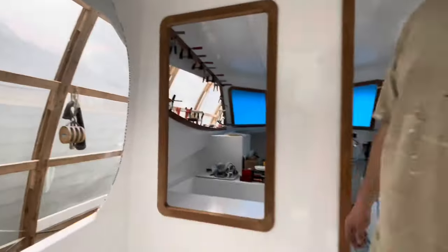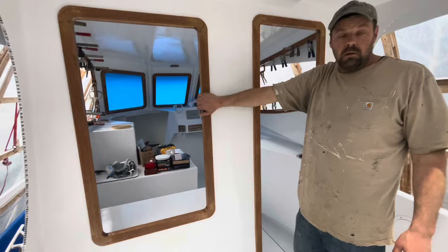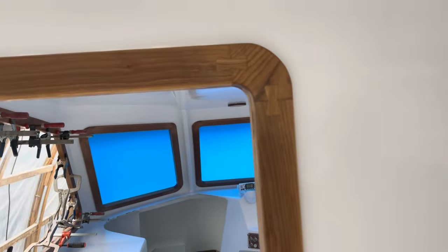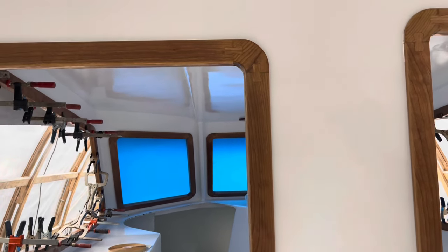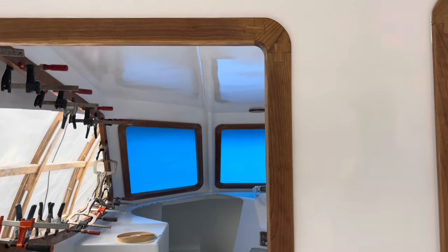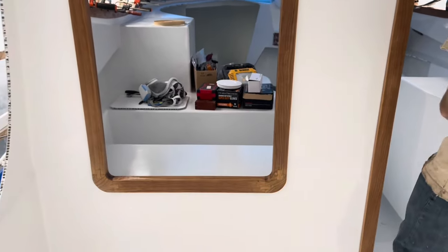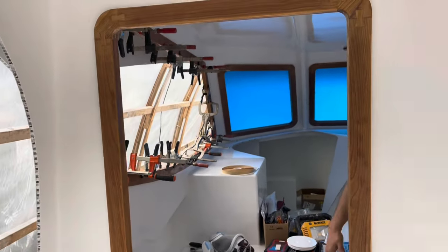Still very much a construction zone up here, but moving along. Windows and doors: all the frames are now installed. I still have to make the actual windows and door frame for the back, but all the other window frames are now complete and glued in. We literally just finished that about 15 minutes ago.